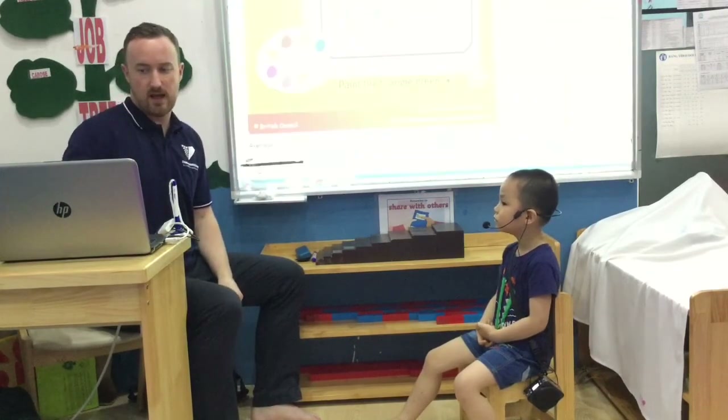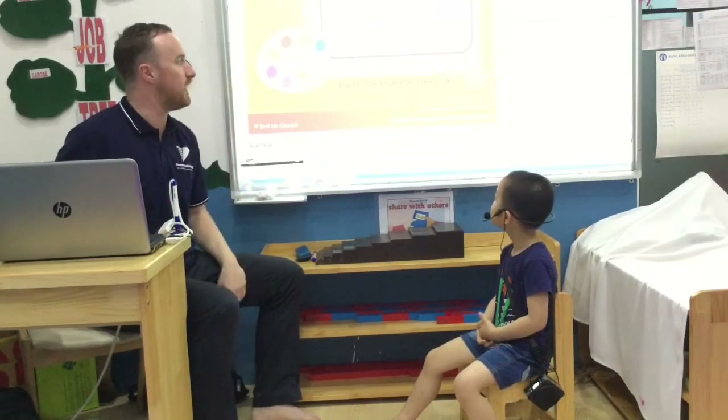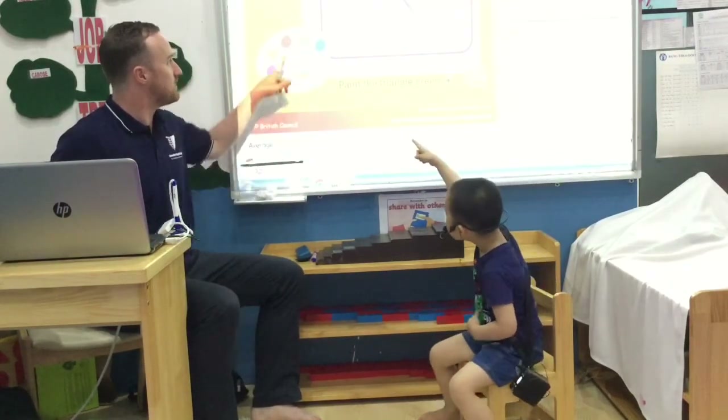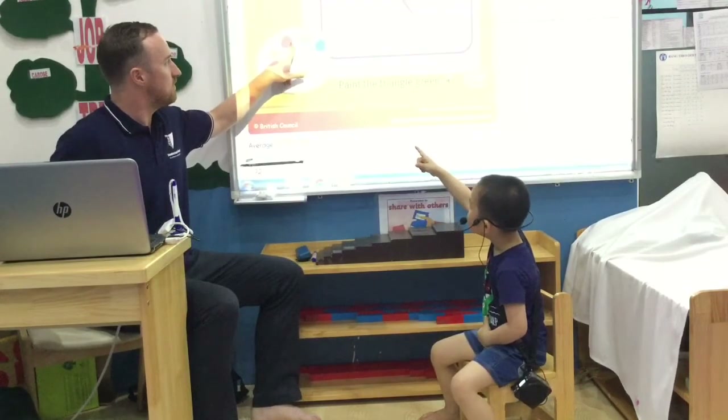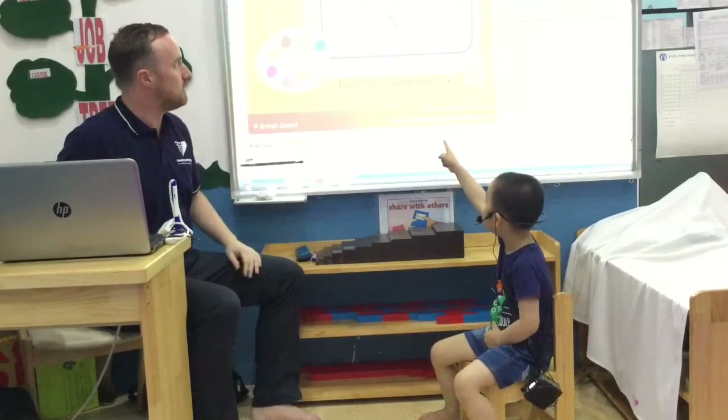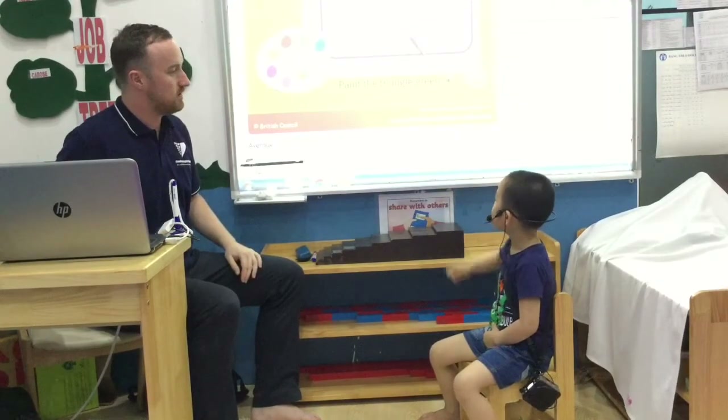Okay, let's look. Can you paint the triangle green? Green over there. Where is green? Is this green? No. Is this green? Yes. And where is the triangle? Is that the triangle? No. Yes.